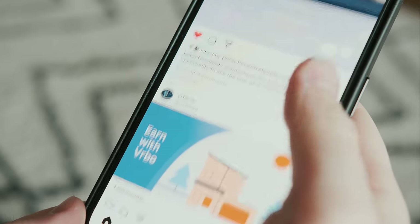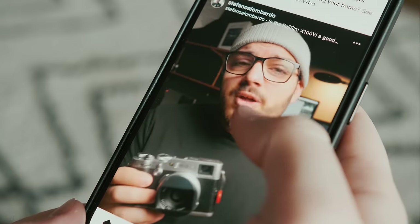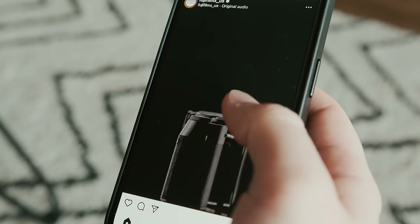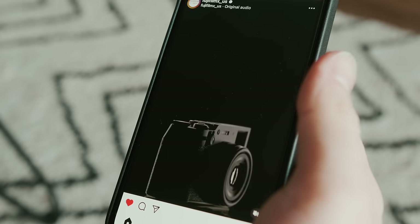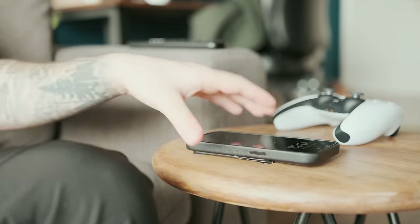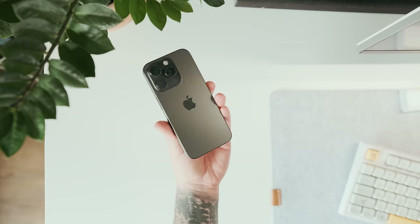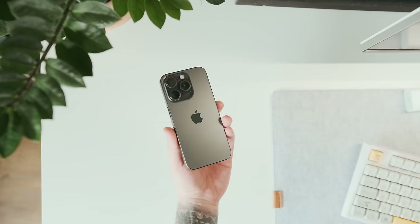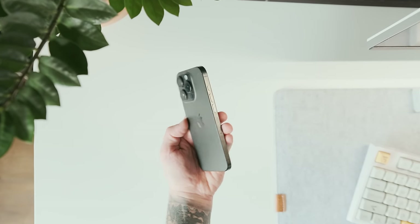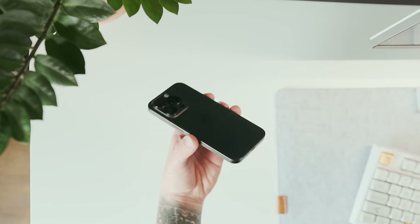Those of you that have been following the channel for a long time would know that I come from an iPhone 13 mini. So the iPhone 15 Pro is much larger in size and heavier, which I thought I was not going to like as much. But honestly within four months, I never missed the size of the 13 mini. The titanium body looks extremely slick, but it's very easy to pick up scratches — though there's an innovative solution for that.